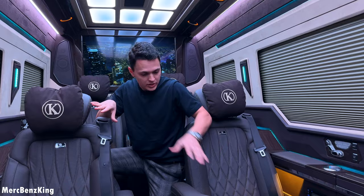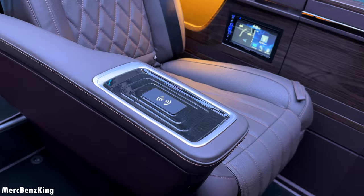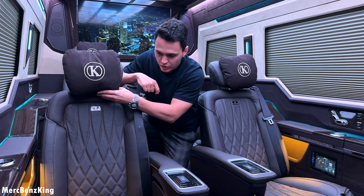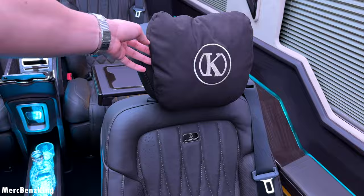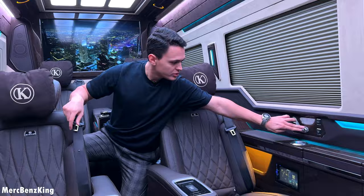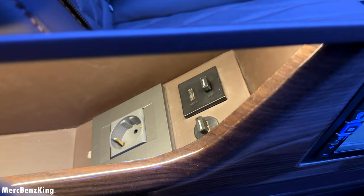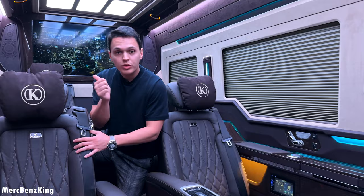Moving from the front row to the second row, this is a special one with an armrest including wireless charging for your phone for both passengers. There are nice cushions for your head plus a huge Maybach-like seat, also with tables and commands to change the seat adjustments. You can make it lay all the way down, and on the side there is an additional 12-volt charger for your laptop.